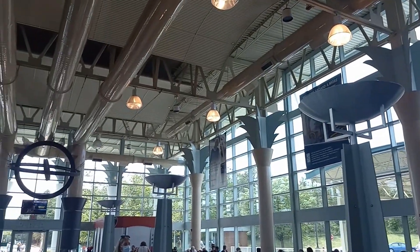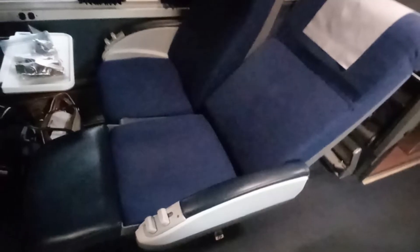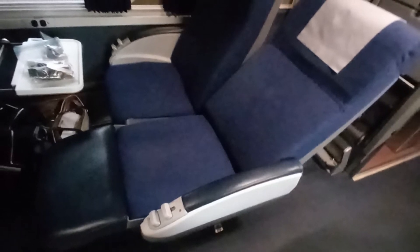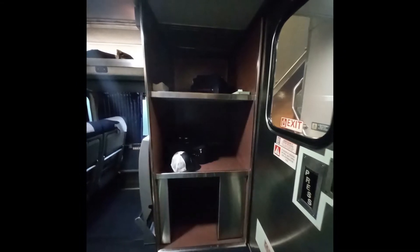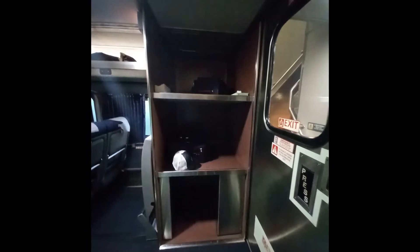Unfortunately, the seats don't lie all the way back. Amtrak needs to adopt the airplane designs with seats that lie all the way back — I mean, if airplanes can do it, why not trains? There were two three-pronged electrical outlets on the wall where we were seated, so I'm thinking they have them at each seating area, but I did not check. There's storage at the entrance of a train car and overhead of the seats, and also storage outside of the car along with a trash receptacle. Water is available as well.